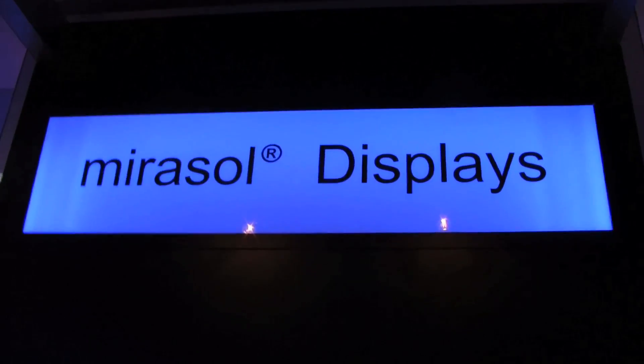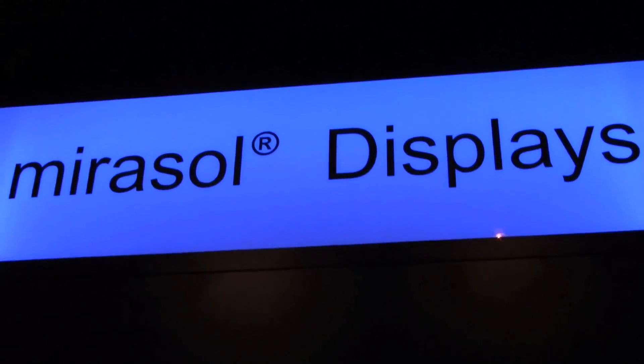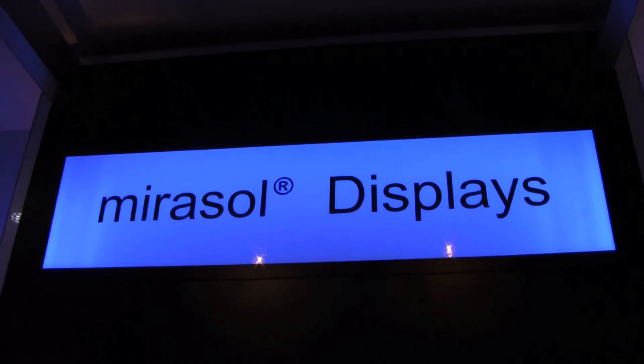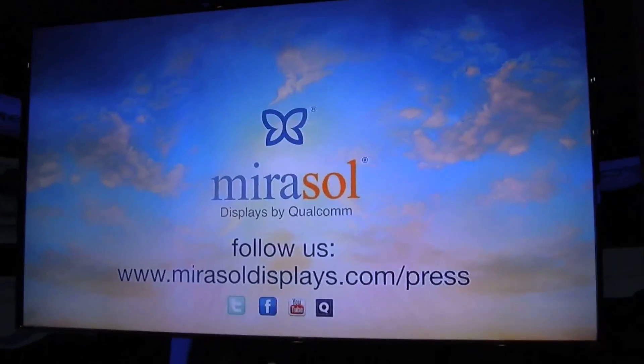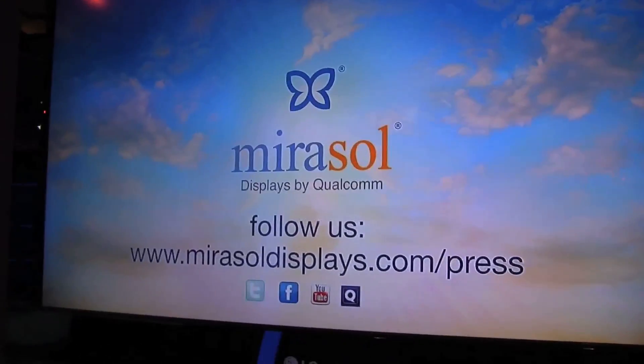I'm Sascha here for networknews.com. It's the last day at MWC 2010 in Barcelona for me and I finally made it over to the Qualcomm booth, where we can see the Mirasol display. You guys might still remember this — we've been showing this during the Qualcomm event in London in October or November last year.